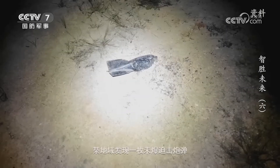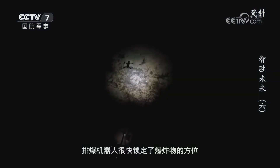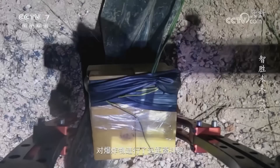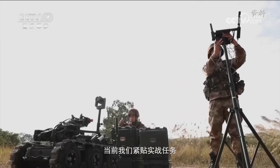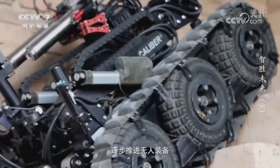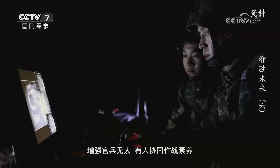Late at night, soldiers receive another mission — an unexploded mortar shell has been found in a certain area. Through reconnaissance by an aerial drone, the bomb disposal robot quickly pinpoints the location of the explosive. After scanning and identifying the explosive, it is remotely neutralized. Enabling detonation technology is crucial for enhancing combat capabilities. Currently, training closely aligns with real-world tasks, focusing on formidable adversaries, and organizing precise training for soldiers to operate unmanned equipment, gradually strengthening their ability to engage in diverse military missions.